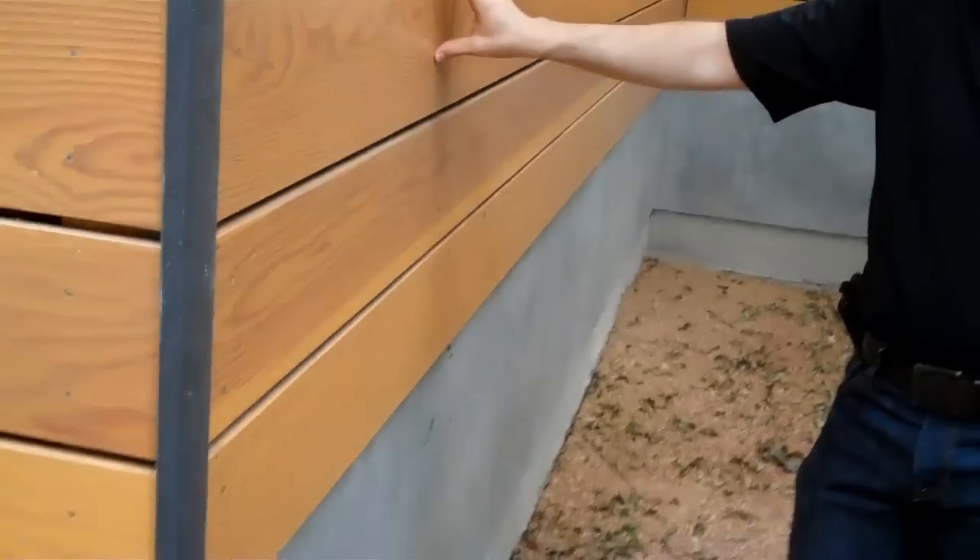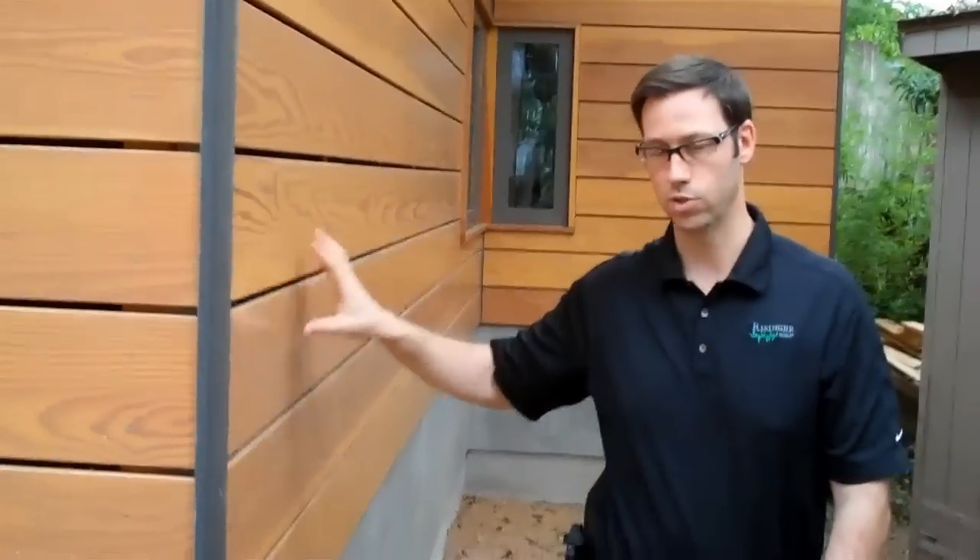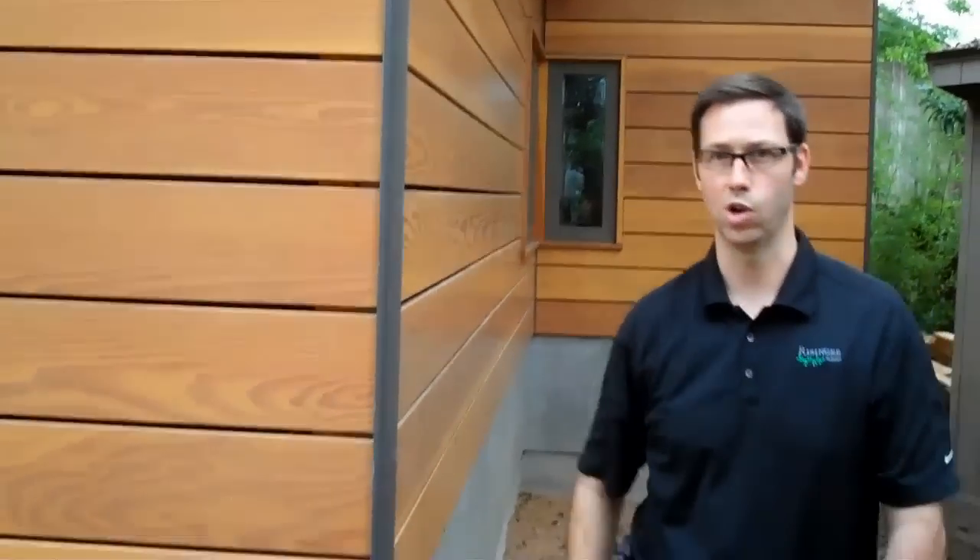Really, everything came together to make this a very durable, very long-lasting install. And again, I really like this C-Tall 1-2-3. Thanks for joining me everybody — we'll see you next time. Bye for now.